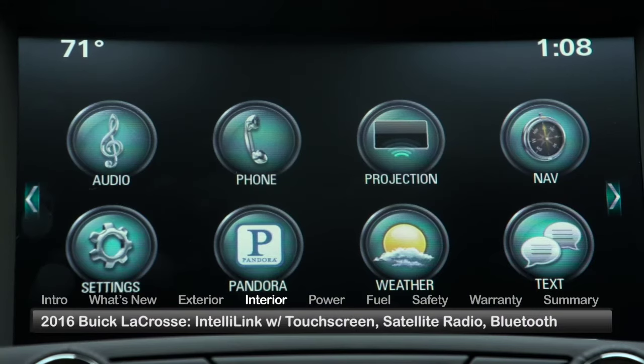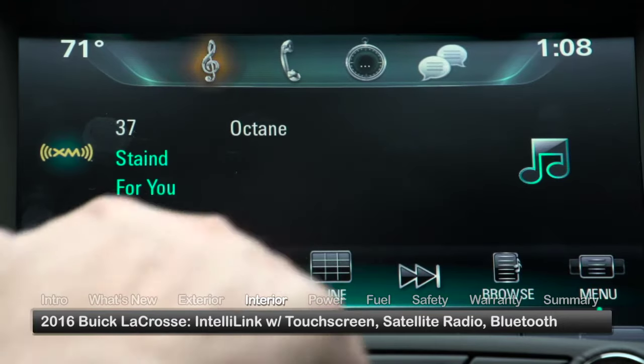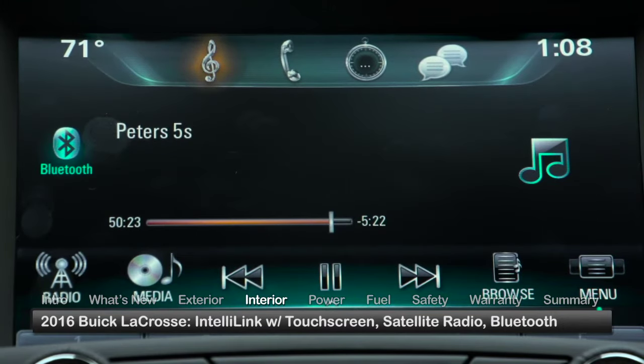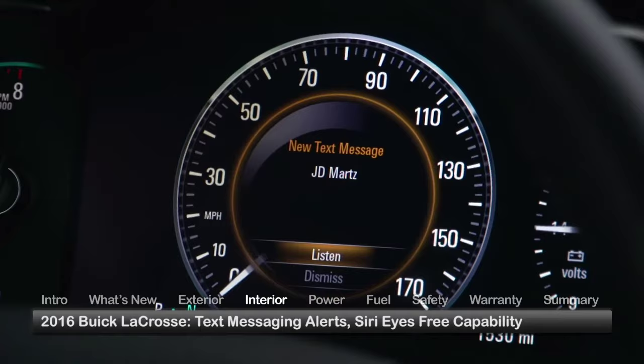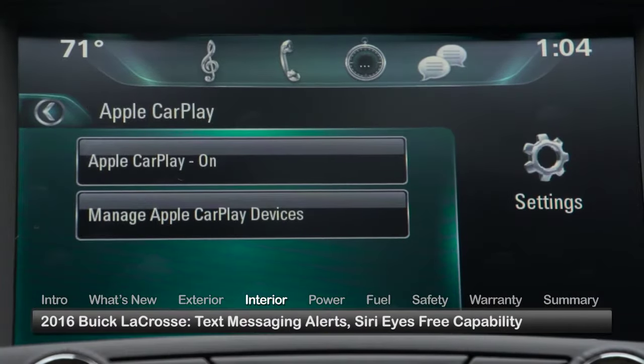The IntelliLink touchscreen system offers multiple ways to access information and entertainment, including satellite radio and connectivity to Bluetooth-enabled smartphones. A text messaging alerts feature can read incoming texts, while Siri Eyes Free capability enables iPhone voice control.